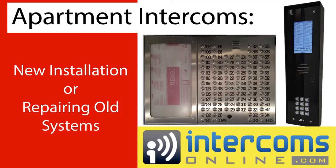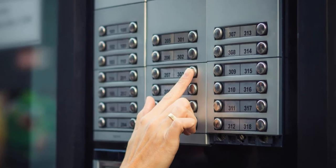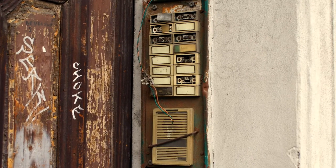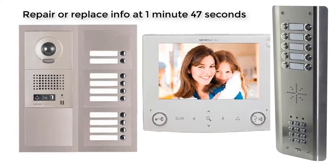You landed on this video looking for one of two things. You're either installing a new intercom for a multi-tenant building or you need to fix or replace an existing intercom. If looking for a new system, your choice depends on your needs. You'll first need answers for the following questions.